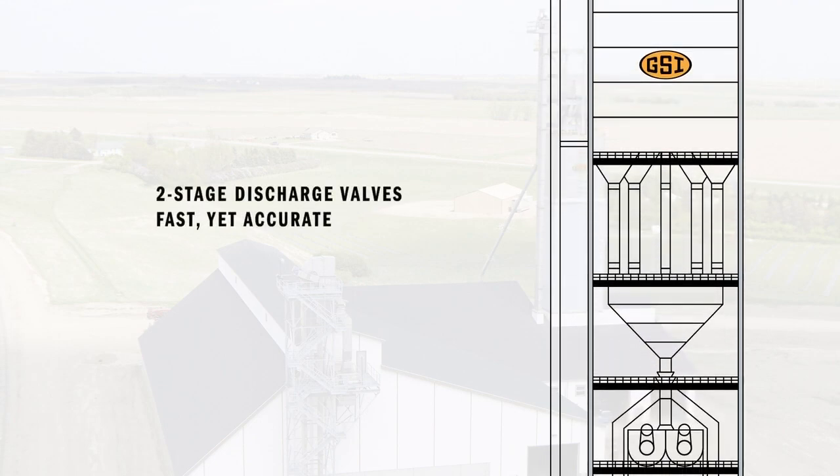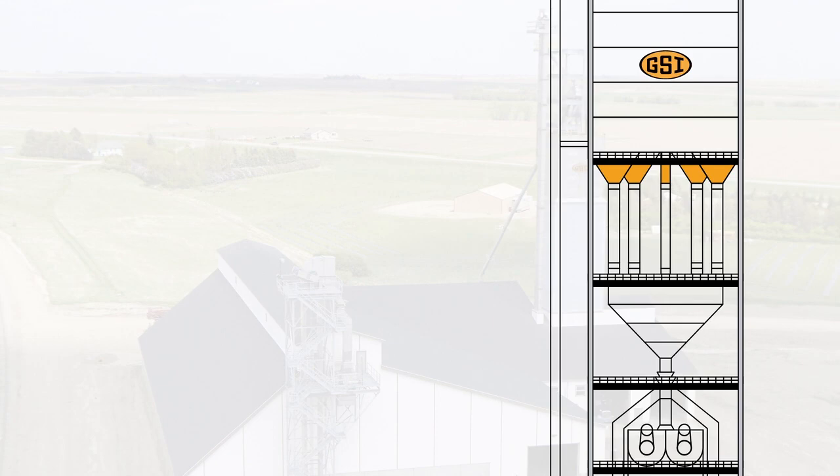Discharge openings in each bin are larger to move product faster, yet they are controlled by two-stage valves for better accuracy during small measurements.